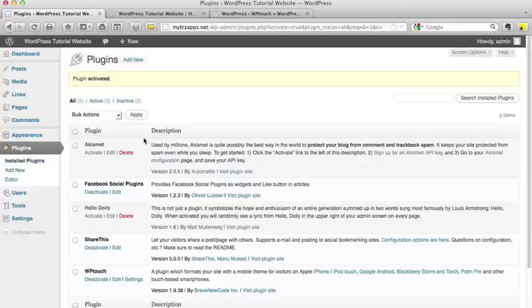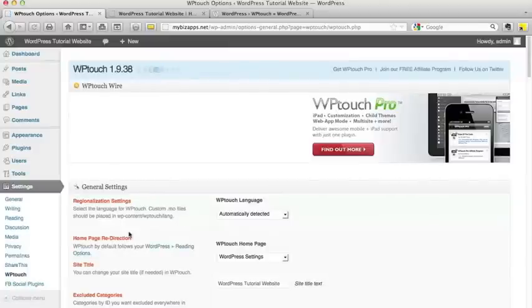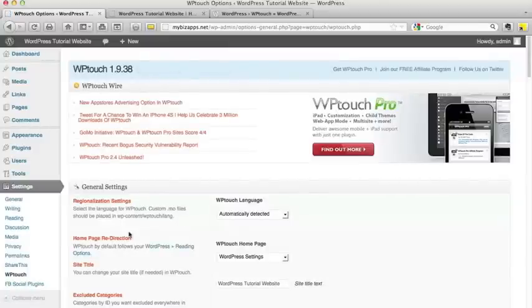This is going to allow us to look into the settings by scrolling down on our plugins page and clicking the Settings Options. In this particular tutorial, we're just going to show you how to simply set up the WP-Touch plugin. There are a lot of different options that you can set here for your own personal website and how you want it to appear. Let's go through the different settings that we have.